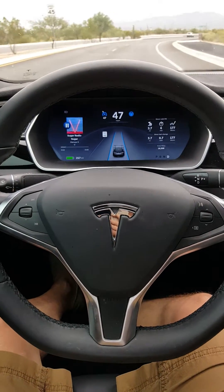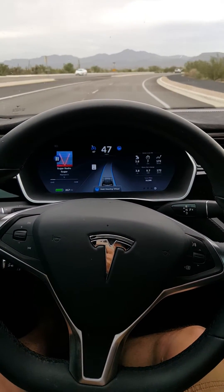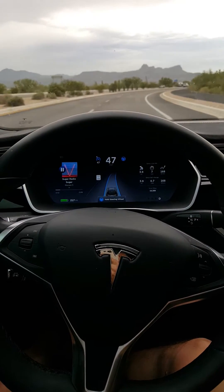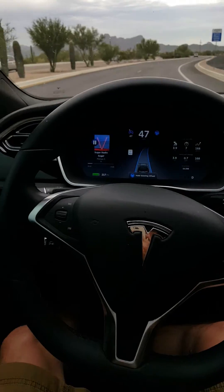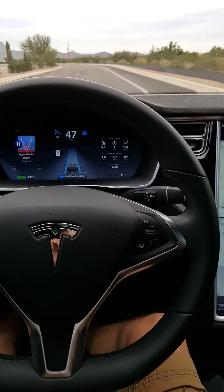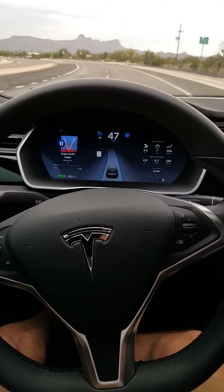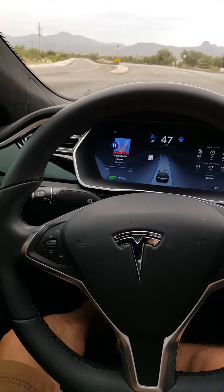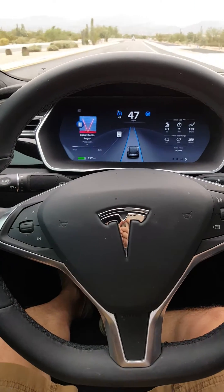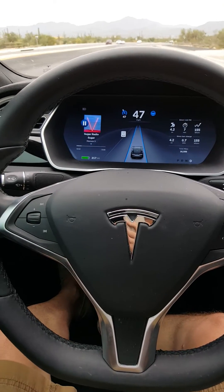I'm not touching the steering wheel at all and it is actually taking me around the curve — look at that, perfectly! It does warn me to hold the steering wheel, but I'm going to see if it gets through all of these curves. It went through that perfectly all the way, and there's another curve coming up.